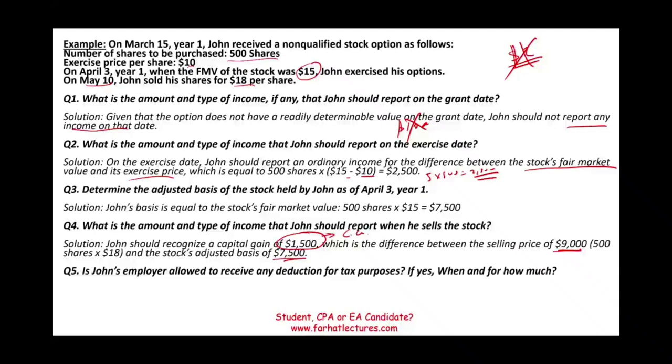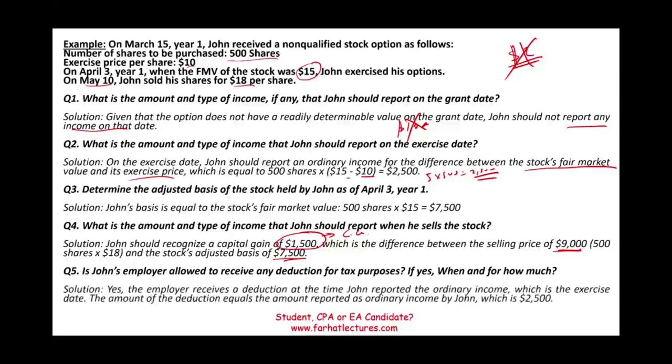Is John's employer allowed a deduction? Yes — the employer receives a deduction at the time John reported ordinary income, which is the exercise date. The amount of the deduction is $2,500, which is the amount of ordinary income John reported. Go to Farhat Lectures to look at additional resources. In the next session, we will look at qualified stock options — what they are and the different types. Good luck, study hard, and stay safe.